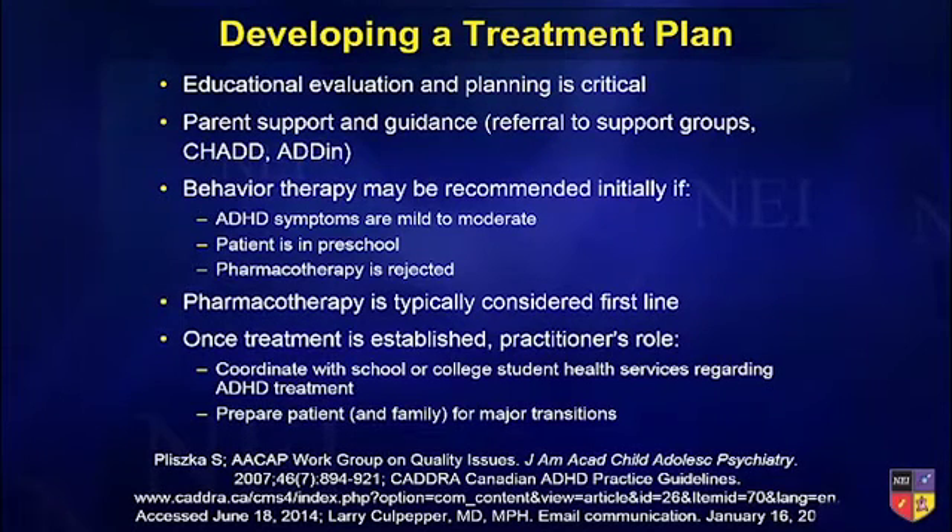Parent support and guidance is great. There are a number of referral groups. A lot of them are online now because people can't get to in-person support groups. They love them and they give a lot of information. CHADD and ADDIN are two that are really big and great, and it helps those organizations.